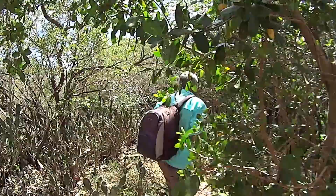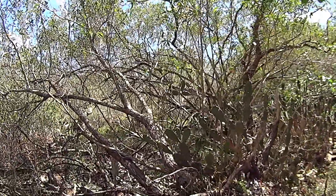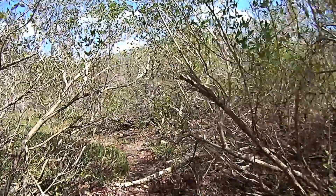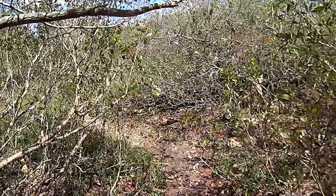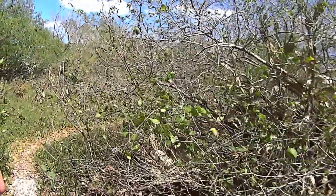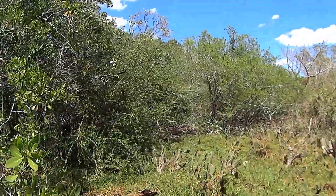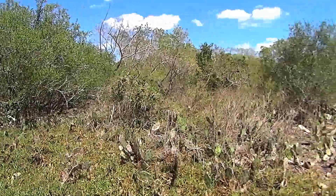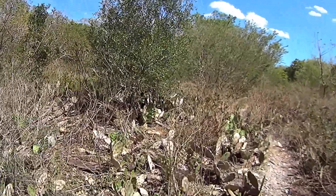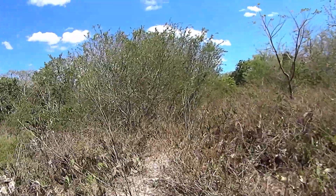Here we are at the landing. Look at the cacti all over. We're headed inland looking for what's left of the hermit's place. I'm wearing long pants, socks, and leather shoes because of the cacti.